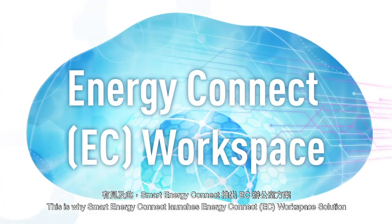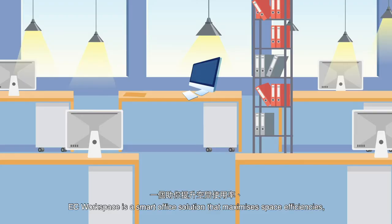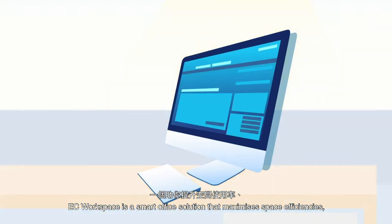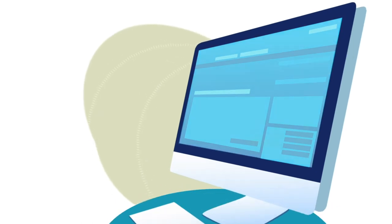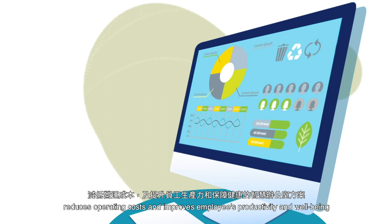This is why Smart Energy Connect launches the Energy Connect EC Workspace Solution. EC Workspace is a smart office solution that maximizes space efficiencies, reduces operating costs, and improves employees' productivity and well-being.